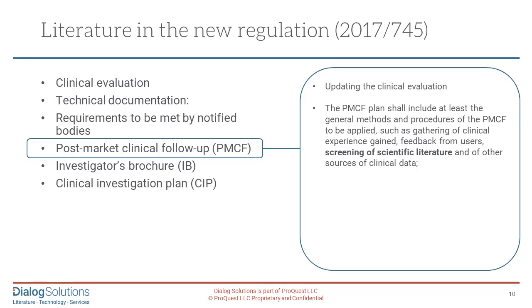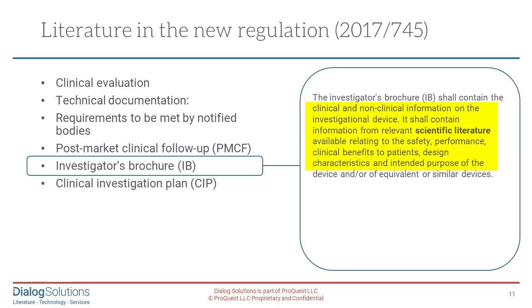It is very clear throughout the 300 pages that literature is a strong feature. The post-marketing clinical follow-up plan in the investigator's brochure shall include at least the general methods and procedures to be applied — such as gathering of clinical evidence, feedback from users in the field, from the population, from healthcare practitioners, nursing staff, and consumers. Going hand in hand with this first-level data is the screening of scientific literature. The investigator's brochure shall contain clinical and non-clinical information, including information from relevant scientific literature relating to safety, performance, clinical benefits, design characteristics, and intended purpose.